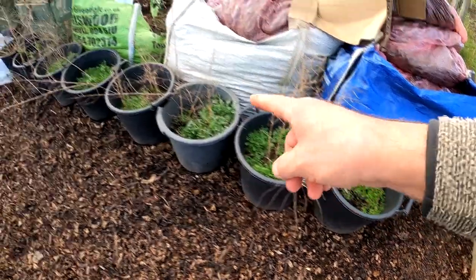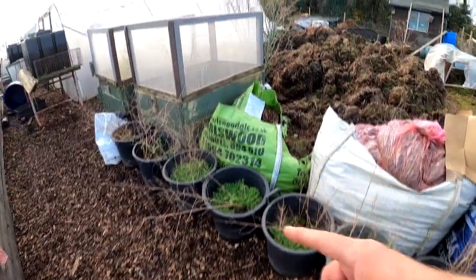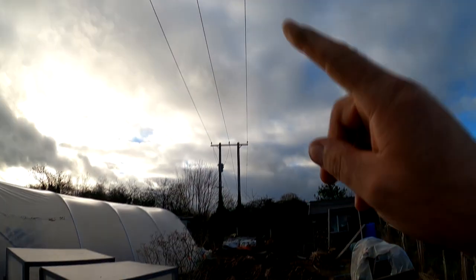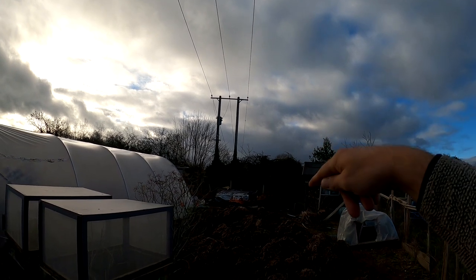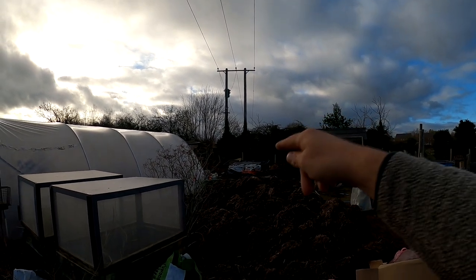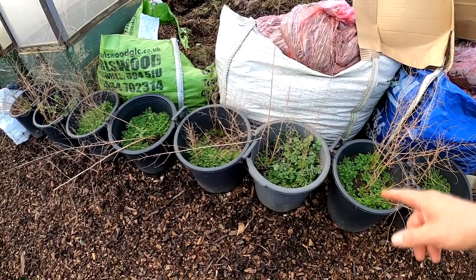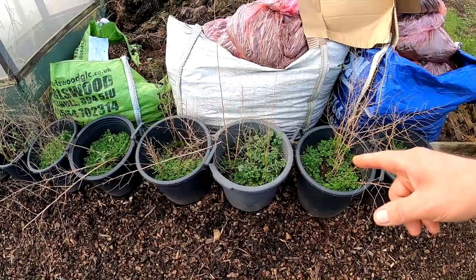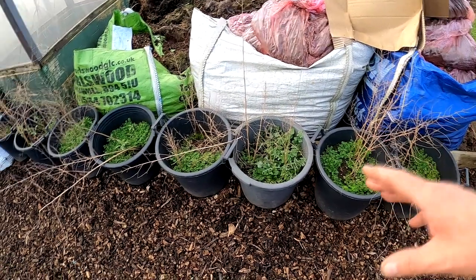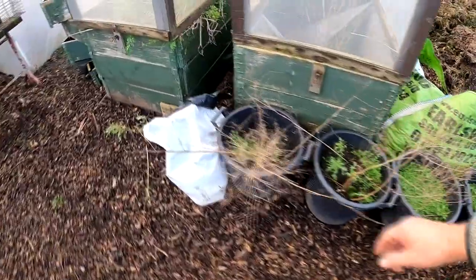These are asparagus — or sparrow grass as I call it. When the birds sit on the wires after they've pecked the berries off, they poop the seeds out and they tend to grow under the line of the wires. So what I've done is dug them up and put them in buckets. Just after Christmas, New Year, I'm going to put them all back in the tunnel to see if I can get some earlier asparagus — I might get it a month earlier.